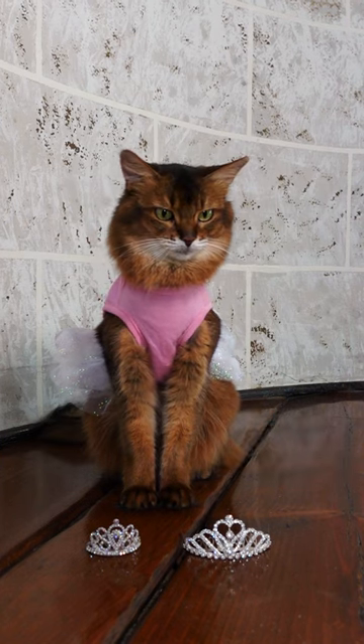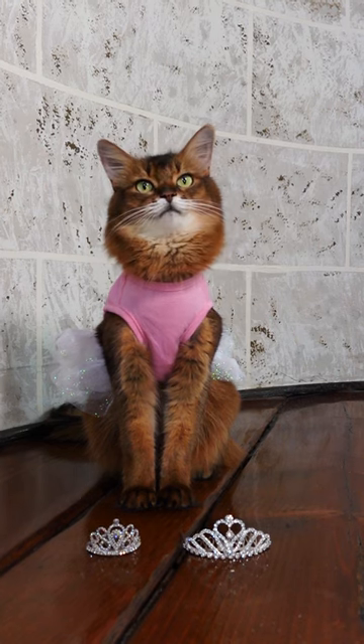So you tell me, which tiara do you like better? The big one or the little one? Bye-bye!